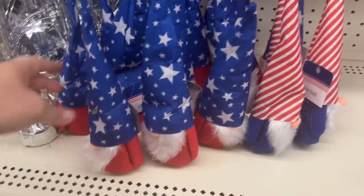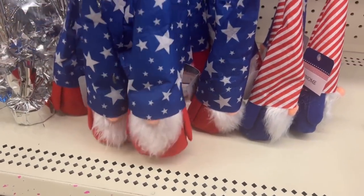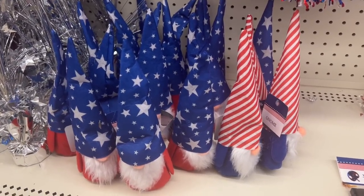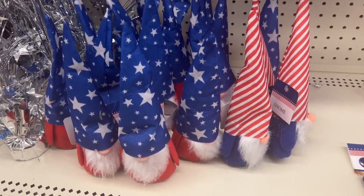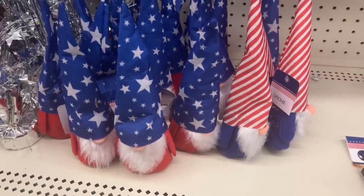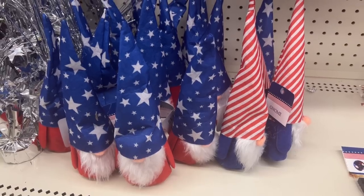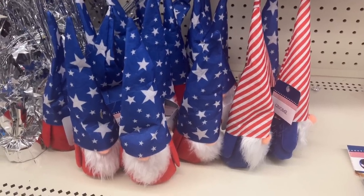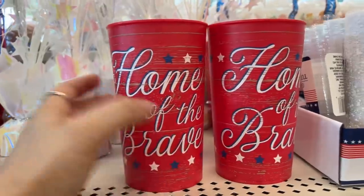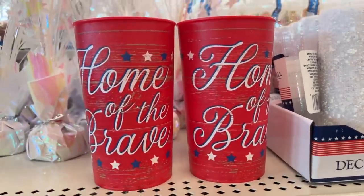So I'm seeing a restock of the gnomes and they are smaller than they usually have. I know that some people have made the comment they weren't really happy with how these look. I'm not picking up any because of them being smaller — I really like the way Dollar Tree did the bigger ones. But they are cute and if you do want one, they are available. They have these cups as well — Home of the Brave. They're plastic reusable cups. They have the red, white, and blue.